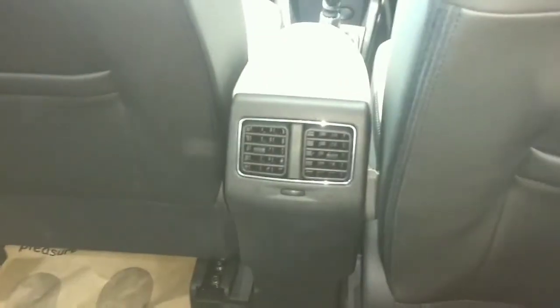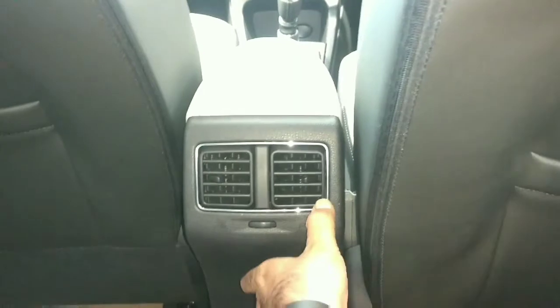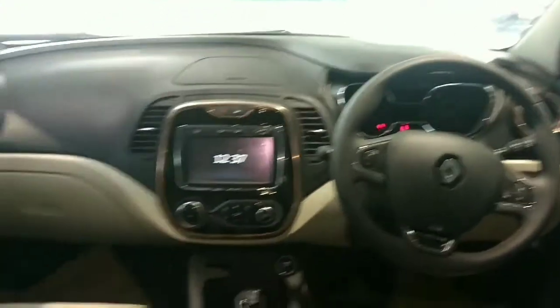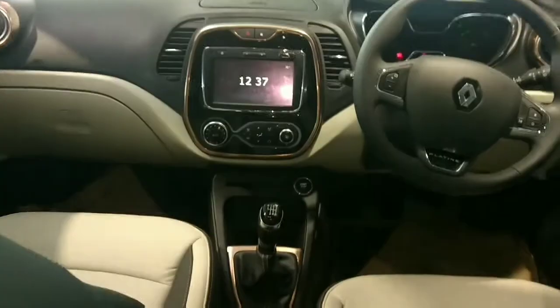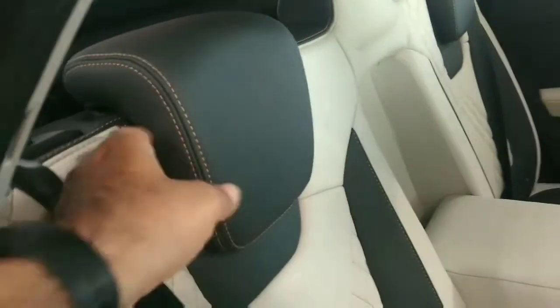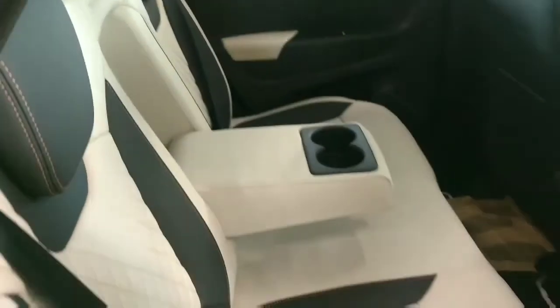The armrest has a storage box underneath it. The car is fitted with ergonomically designed seats. Rear AC vents are adjusted for both passengers on each side. The roof lamp and cup holders are also provided, and even the quality of the headrests is very good.